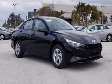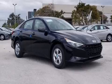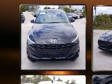Introducing the 2021 Hyundai Elantra. This four-door, five-passenger sedan offers the latest in technological innovation and style.